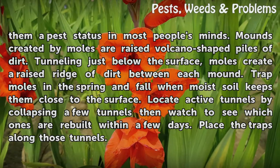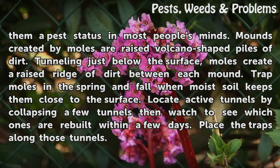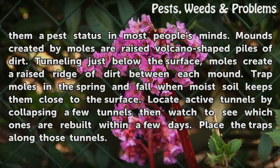Trap moles in the spring and fall while moist soil keeps them close to the surface. Locate active tunnels by collapsing a few tunnels, then watch to see which ones are rebuilt within a few days. Place the traps along those tunnels.